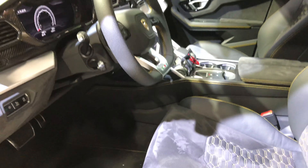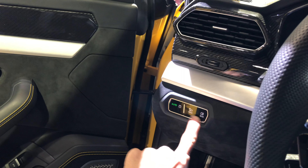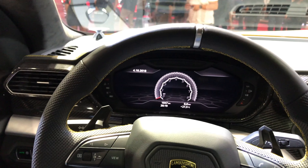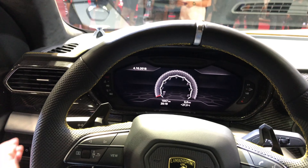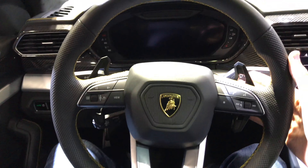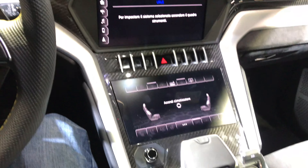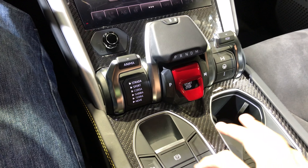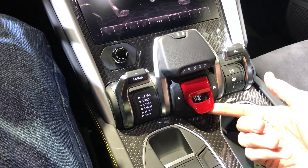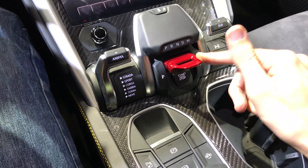35-inch wheels. Let's jump in the front. Immediately you notice the frameless doors and the materials — this is nice, kind of reminds me of Audi in the build quality. Bang & Olufsen speakers, really nice seats, super comfortable. This is imported from Audi — it's a touch system, good soundproofing.